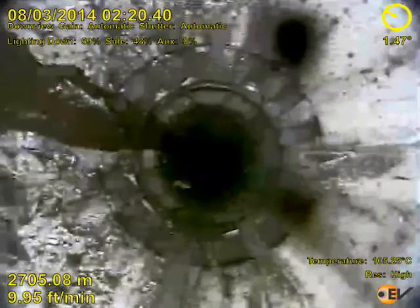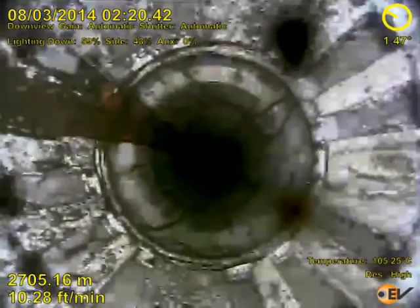The footage starts with the camera stationary above a gas lift valve. What is immediately obvious is the clarity of the produced water and oil flowing up the side of the tubing.